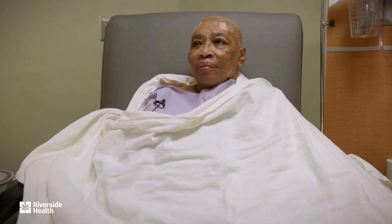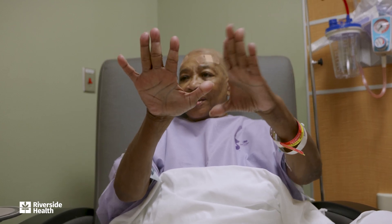I love it. I'm impressed. I'm very impressed. I'm going to have the other side done too in about nine more months.